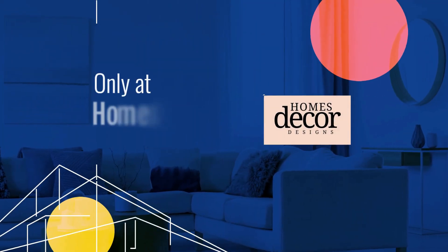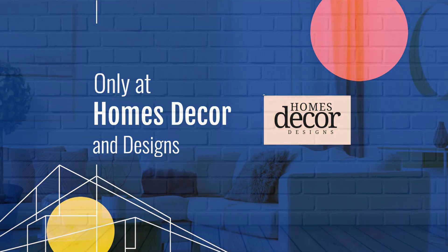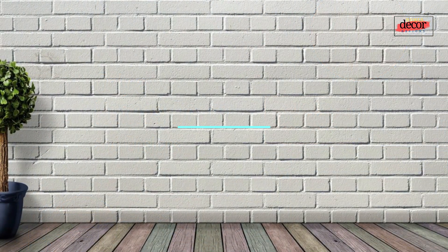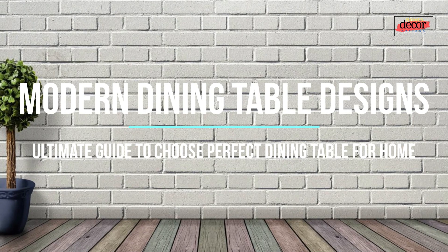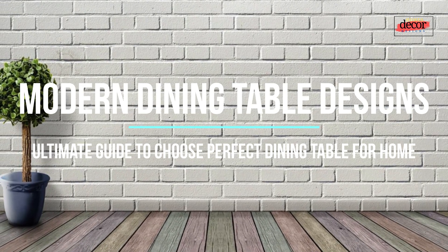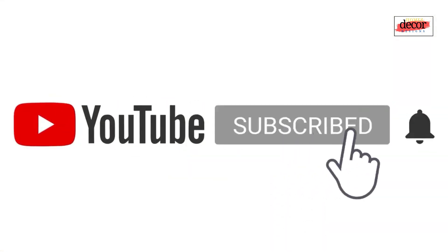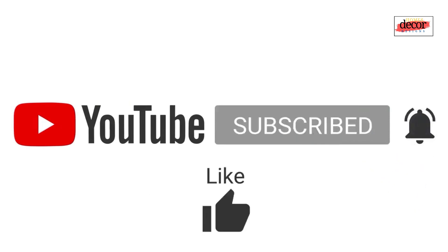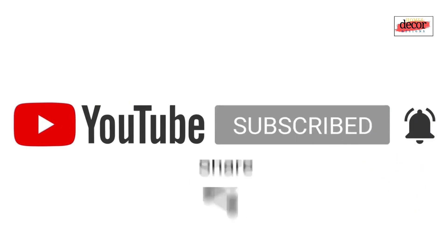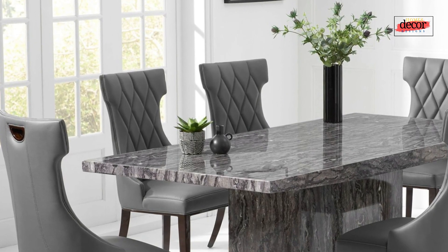Hello everyone, welcome back to my YouTube channel Homes Decor and Designs. Today we will share with you a collection of sleek modern dining table design ideas and the ultimate guide to choose the perfect dining table for your home. We want to ask your support to make this channel grow — subscribe, leave a comment, hit the like button, or share this video with your friends and family.